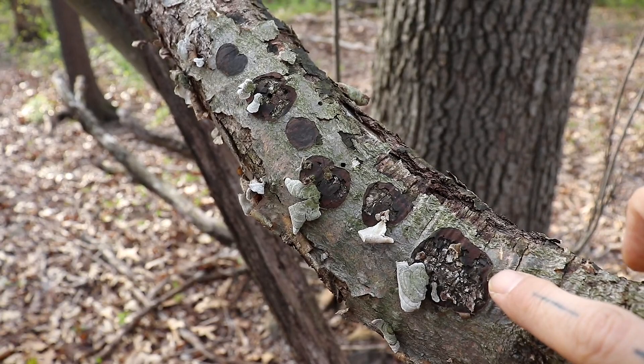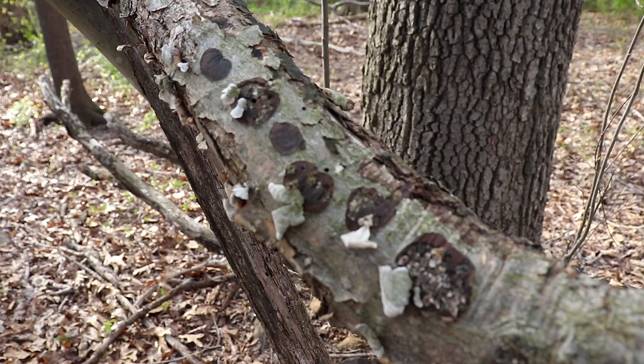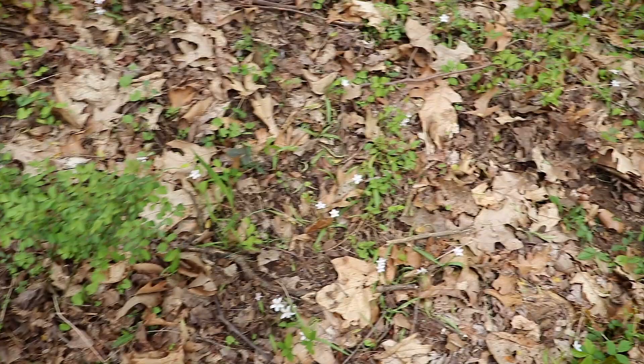It's kind of neat where these bracket fungi used to grow. As they go away, they take the bark with them. Pretty cool.